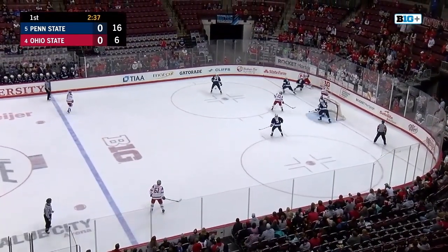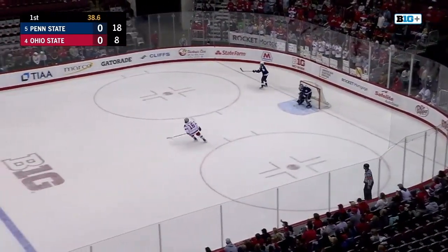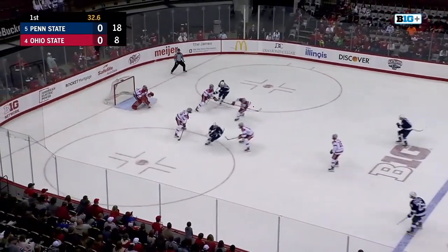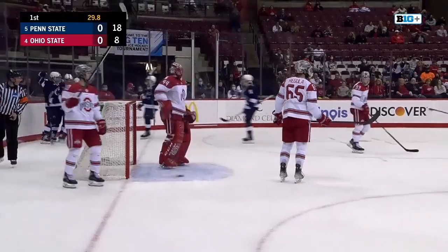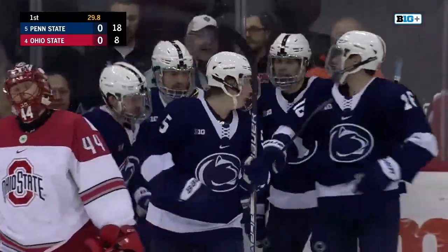Shot sent in from Gildon, couldn't get through. Dowd corrals it back at the Nittany Lion end. Now McMenamin, riding up the sheet — he got it to Berger and there's the score! Penn State opens the night on offense, 1-0 Nittany Lions.